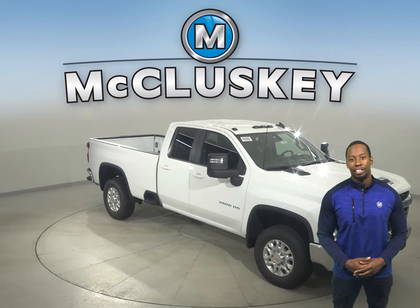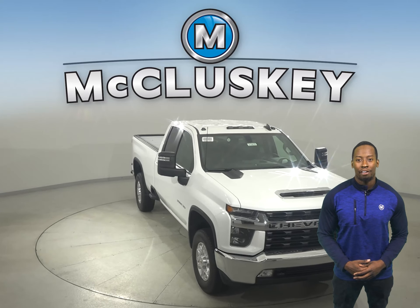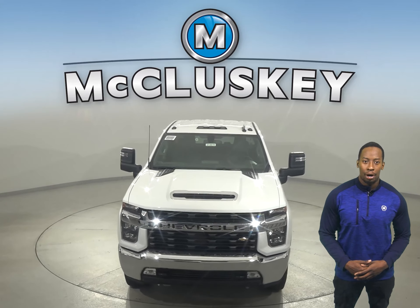Come on down and try this vehicle out with our free 48-hour test drive. Once you buy it, we will cover it with our free lifetime mechanical warranty, for as many years and as many miles as you own it.